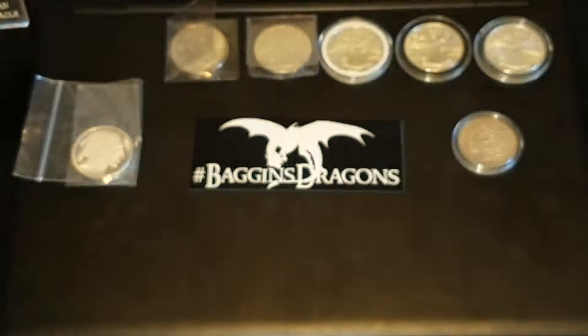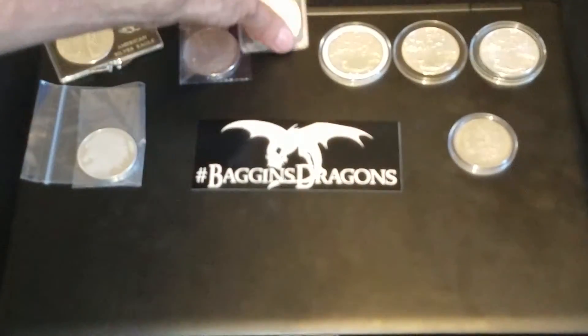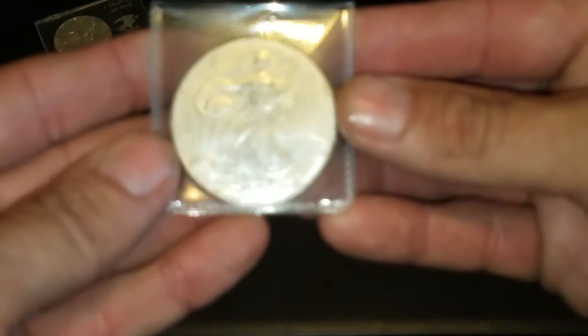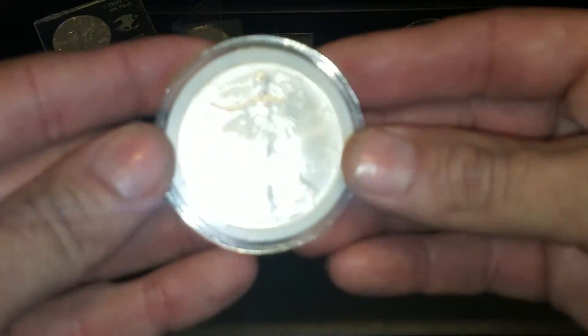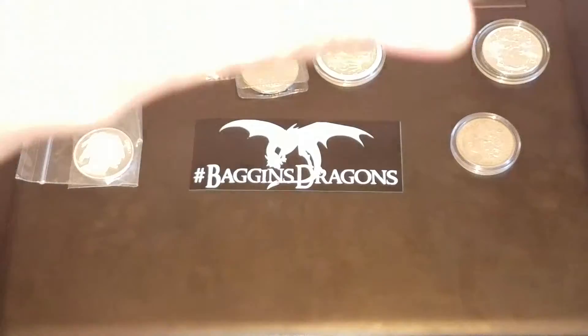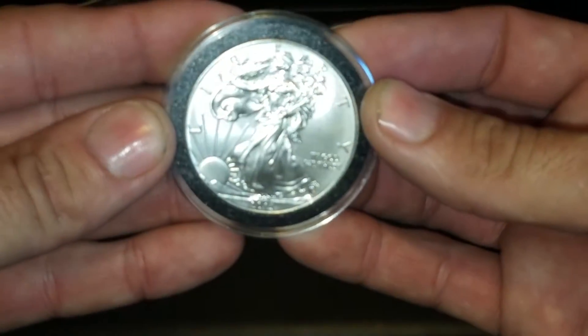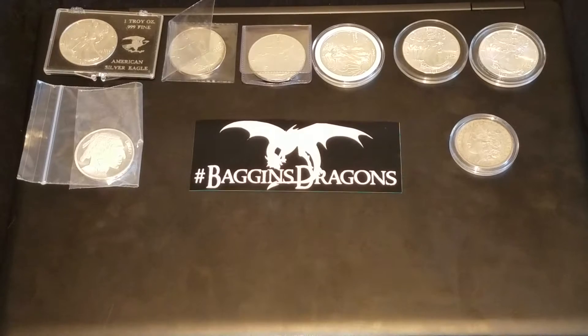Let's go through them real quick. I think this one's a 1987, then a '91, a '96, 2002, and the other ones are a '13 and a '14. No big deal, just adding to my American Silver Eagles. It makes it a little bit more interesting if you do different dates I guess.